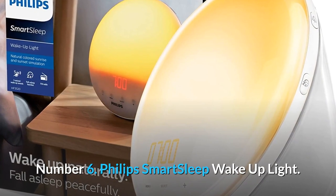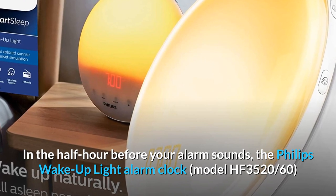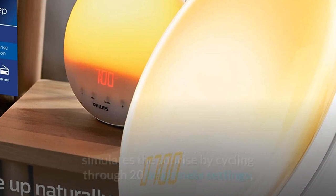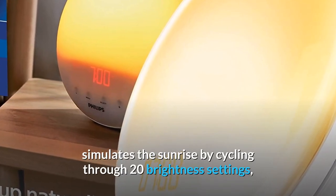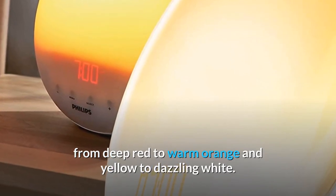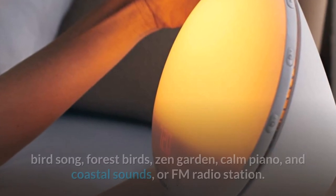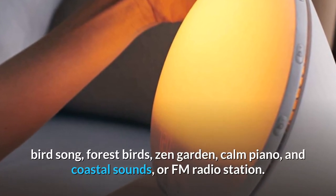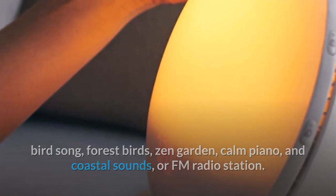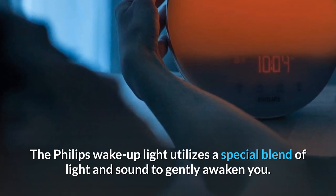Number 6: Philips Smart Sleep Wake Up Light. In the half hour before your alarm sounds, the Philips Wake Up Light Alarm Clock model HF3520/60 simulates the sunrise by cycling through 20 brightness settings, from deep red to warm orange and yellow to dazzling white. You can set up to two alarms, each with a different pre-programmed nature sound — birdsong, forest birds, zen garden, calm piano, and coastal sounds — or an FM radio station. The Philips Wake Up Light utilizes a special blend of light and sound to gently awaken you.